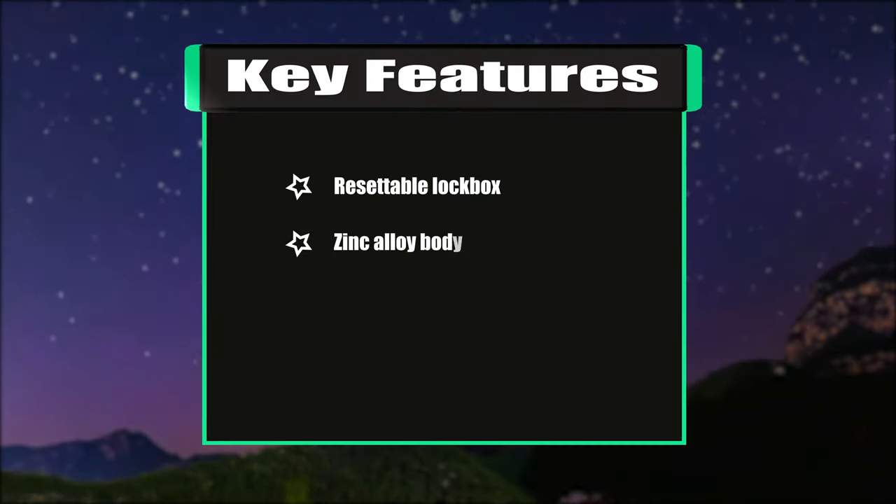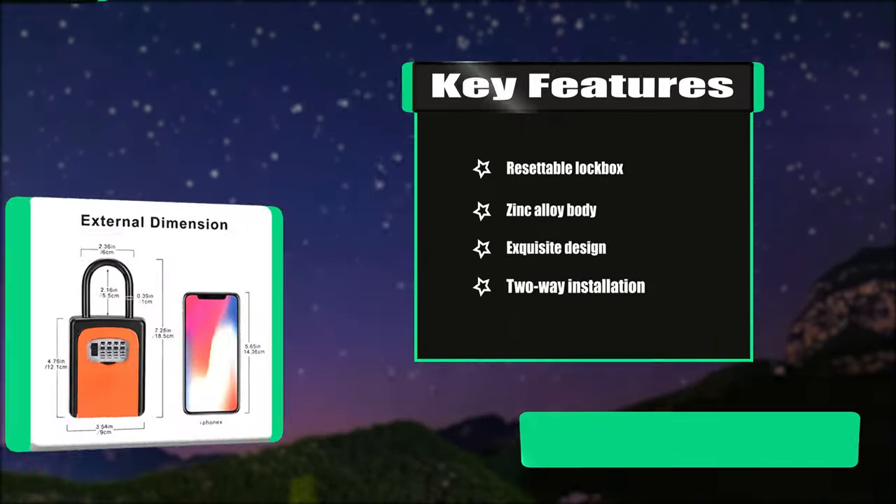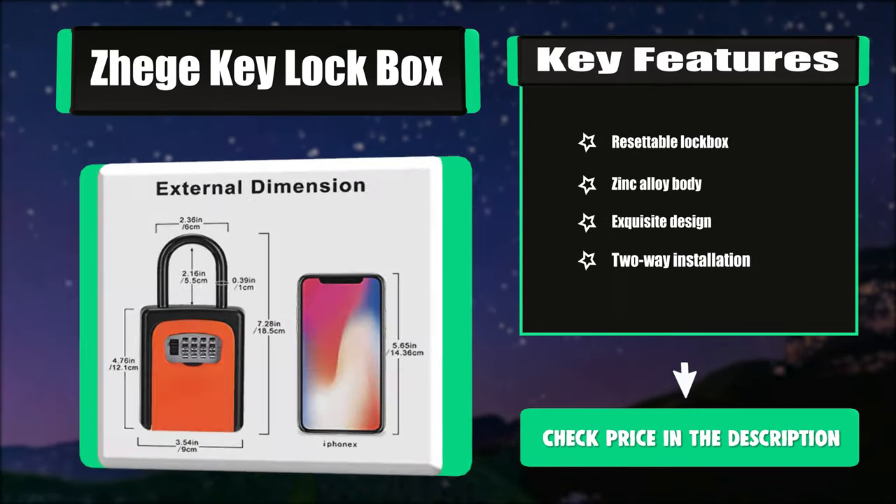Key Features: Resettable Locked Box, Zinc Alloy Body, Exquisite Design, Two-Way Installation.